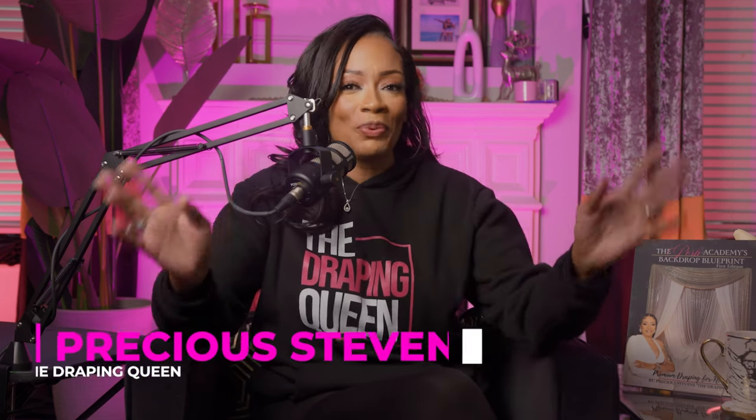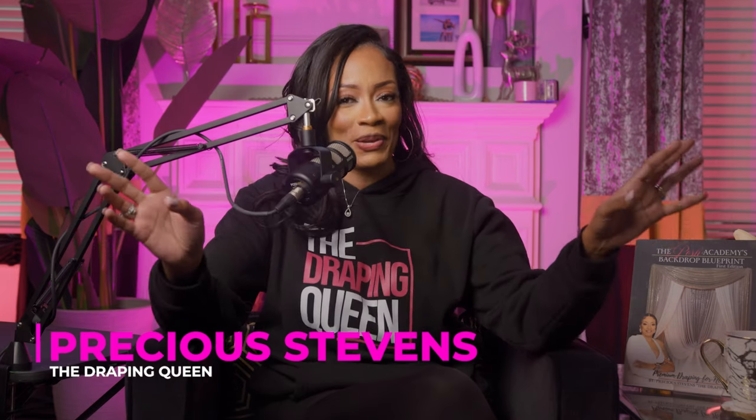Welcome back to another episode of Raising the Bar, the number one draping podcast on the internet. I'm your fabulous host Precious Stevens, aka the Draping Queen, bringing you the ins and outs of the event draping world. Here at the Posh Academy, we only believe in dropping gems — discussing the secrets, challenges, and untold stories of event draping.